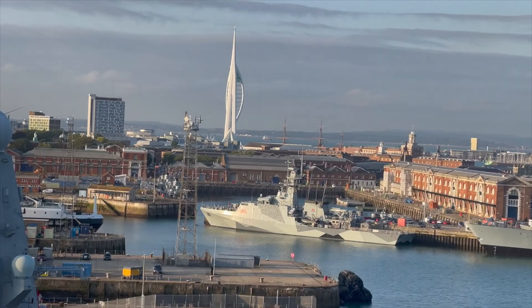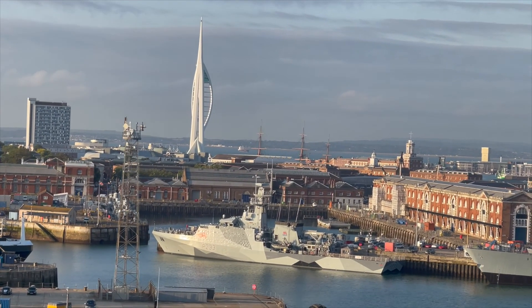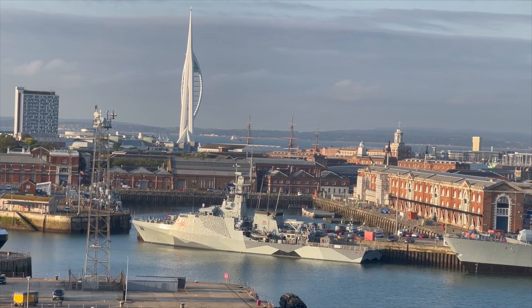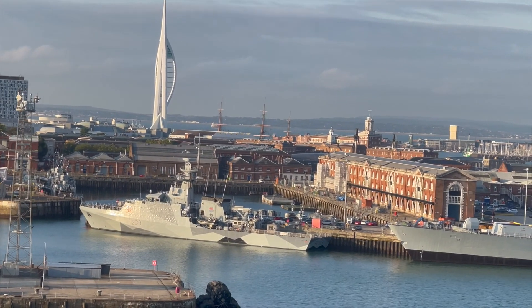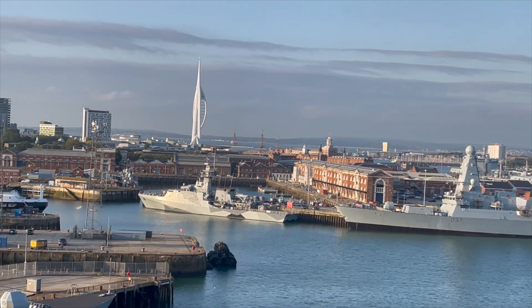It was 7am and we were awake for sail away, as we were leaving Portsmouth — the international port is right next to the naval dockyard. I wanted to go and get a picture and a view of some of the ships that were in port. We were also on the starboard side, so I had to go up to deck 15 at the aft to have a look.